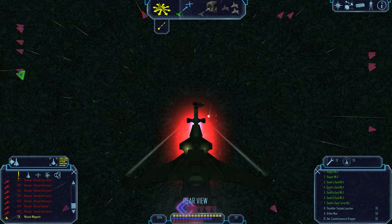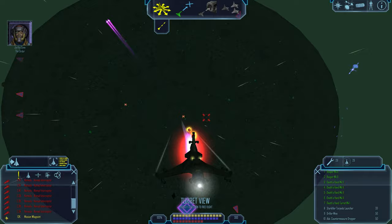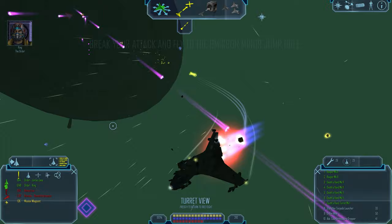Objective reached. Trent, thank god you're all right. We're surrounded — the more we shoot down, the more they keep coming. Trent, the jump hole is closing fast. King and I are on our way out. Go! We're pulling up at your four and eight, Trent. Let's get out of here.